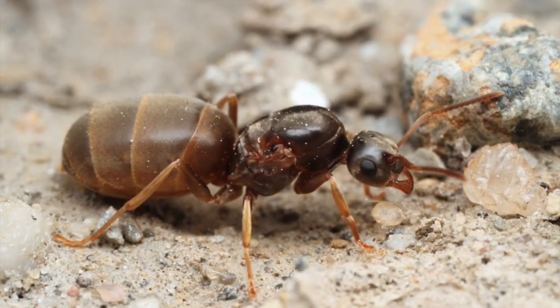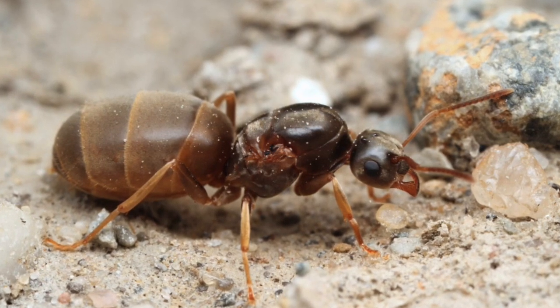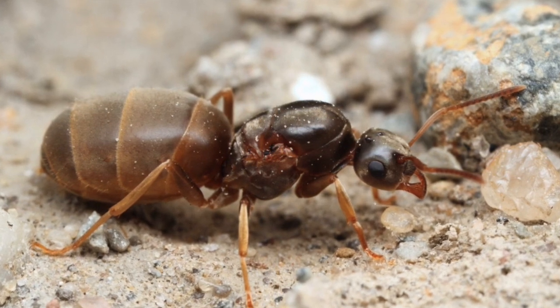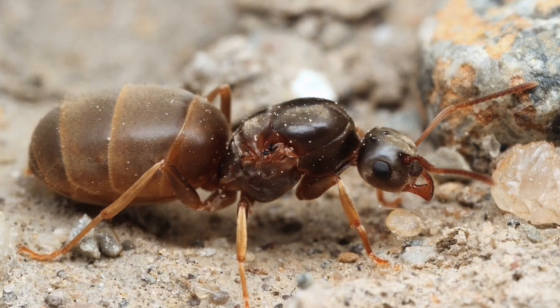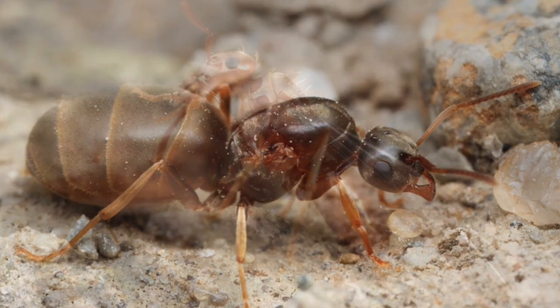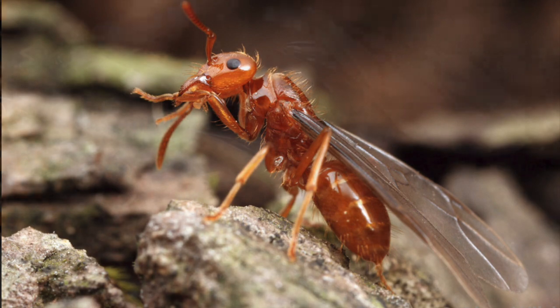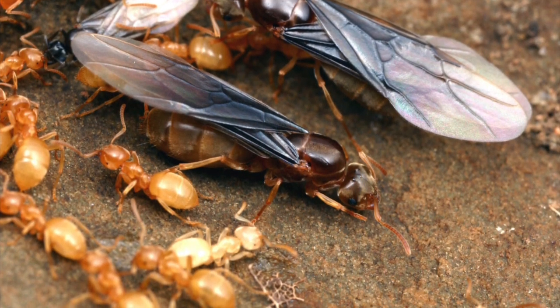How to differentiate a claustral Lasius queen from a parasitic one is not as hard as with other genera. Here's the standard claustral Lasius queen with a big gaster and a somewhat undersized head. The parasitic queen has a bigger head and a smaller gaster, which makes her more agile and deadly. The other, fatter claustral queen almost never stands a chance.